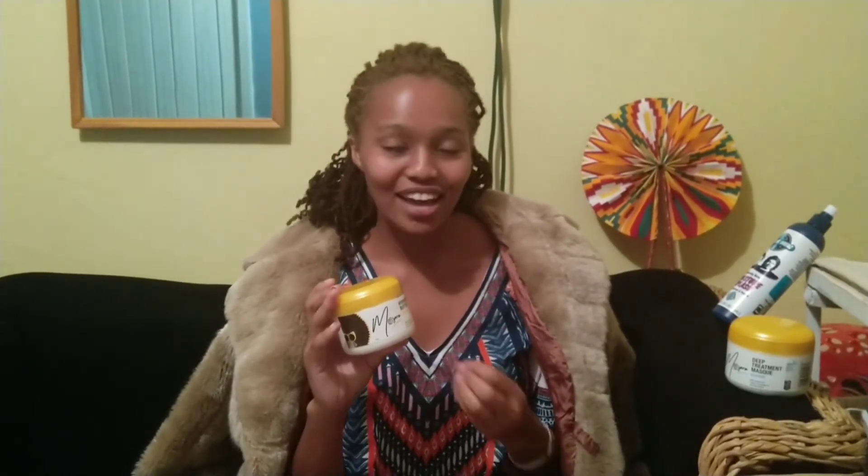It also makes your hair shiny and bouncy. I really love the fact that it makes your hair bounce — you know the way our hair shrinks when you've washed it? With this, your hair stays bouncy. I would really tell you guys to go buy these products and try them out.